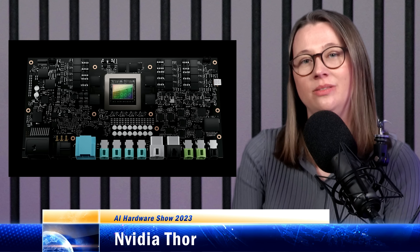NVIDIA announced at GTC last autumn that it was cancelling its previously advertised Atlan self-driving chip and replacing it with Thor — a two-petaflops beast of a GPU intended to centralise processing for instrument clusters, infotainment, driver monitoring, parking assistance, and automated driving, all in the same chip.